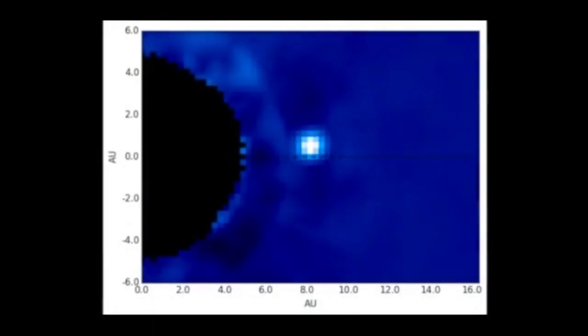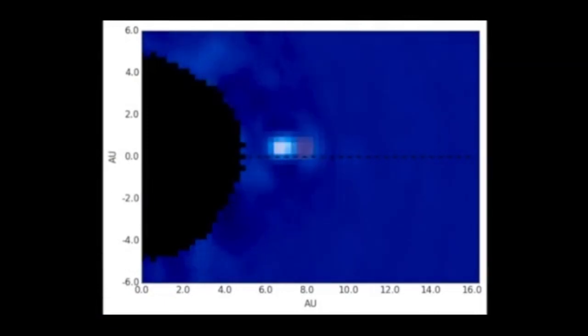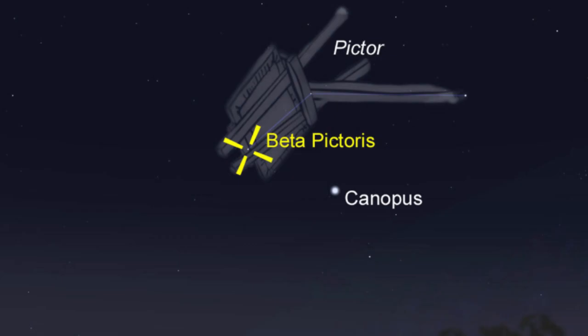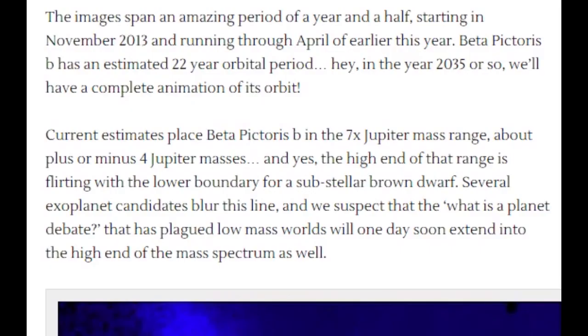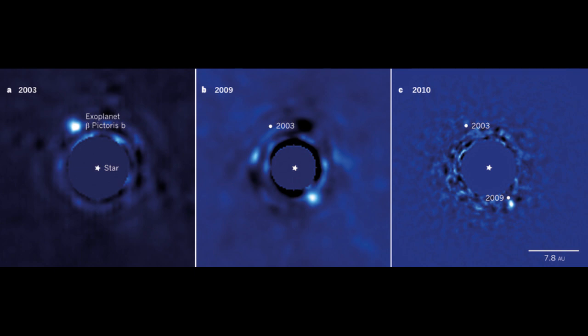The world imaged is Beta Pictoris B, about 19 parsecs or 63 light years distant in the southern hemisphere constellation Pictor, the painter's easel. The Gemini Planet Imager, working in concert with the Gemini South telescope based in Chile, captured the sequence. The images span an amazing period of a year and a half, starting in November 2013 and running through April of this year.